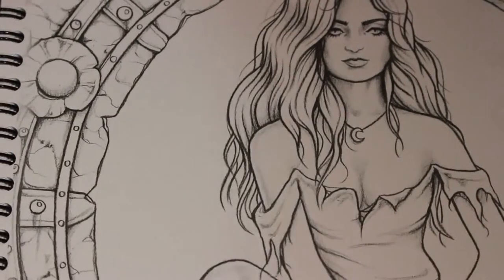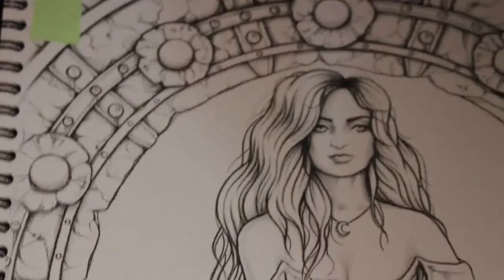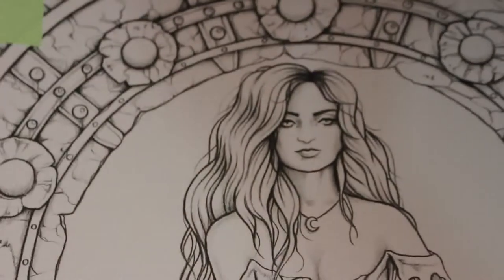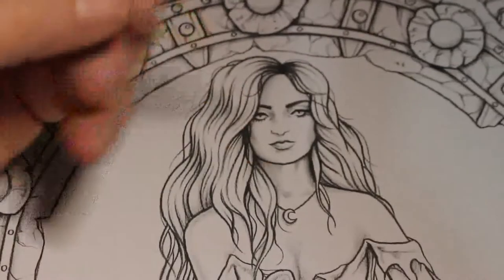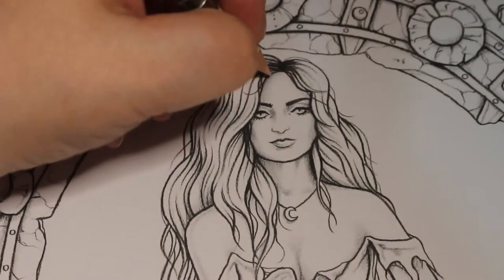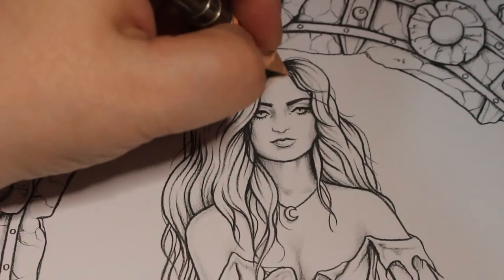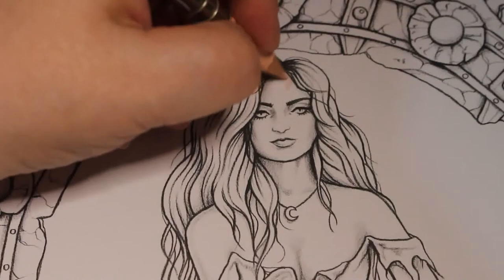I'm just going to change the angle of the camera so I can get in a bit closer. It is quite a big colouring book so there'll be some adjustments as we get through it. I'm using my Prismacolor — my Polychromos, actually. I'm using my favourite Faber-Castell Polychromos today; I'm in love with these at the moment.